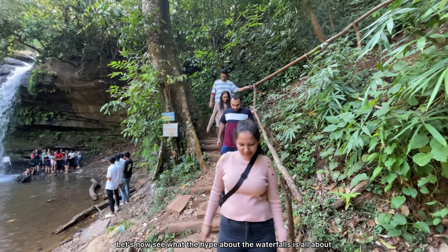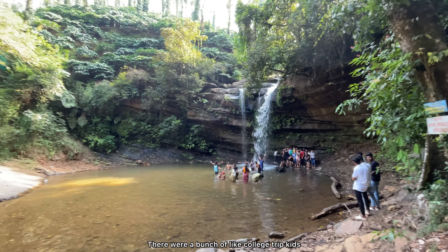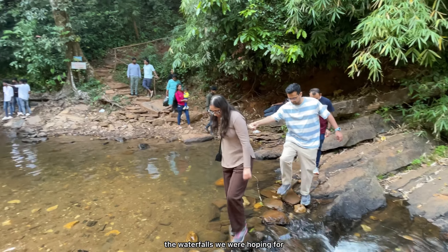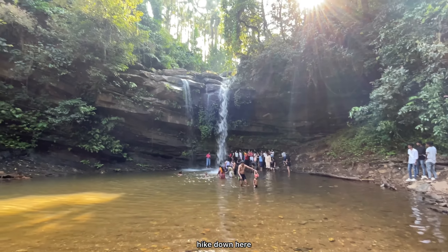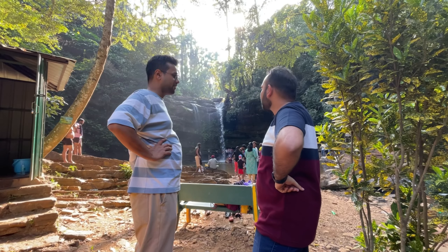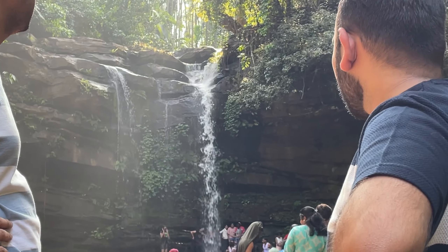Cars weren't allowed till inside so we had to hire a jeep to get there and they would pick us up once we're back too. From the drop point you would have to walk for at least around 1 to 1.5 km to get near the waterfalls. There are stairs sort of a workaround to get till the waterfalls — it's almost like a mini hike down till the location.